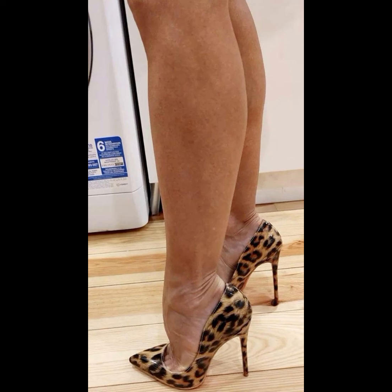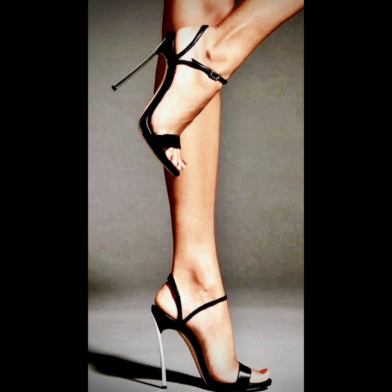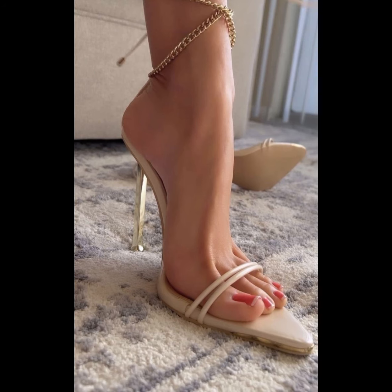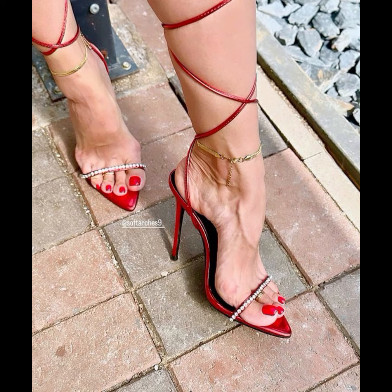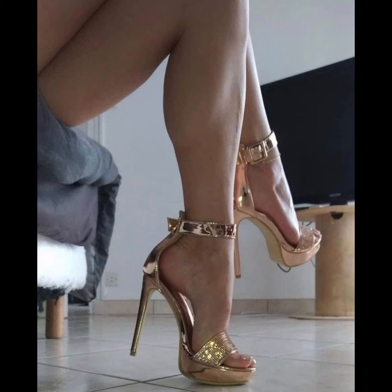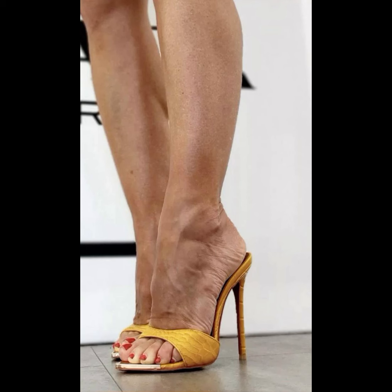If you want to buy this latest collection of beautiful high heels, I will tell you the best website. Before that, please subscribe to my YouTube channel for the latest fashion ideas. You can buy this latest collection of high heels online from amazon.com or aliexpress.com.